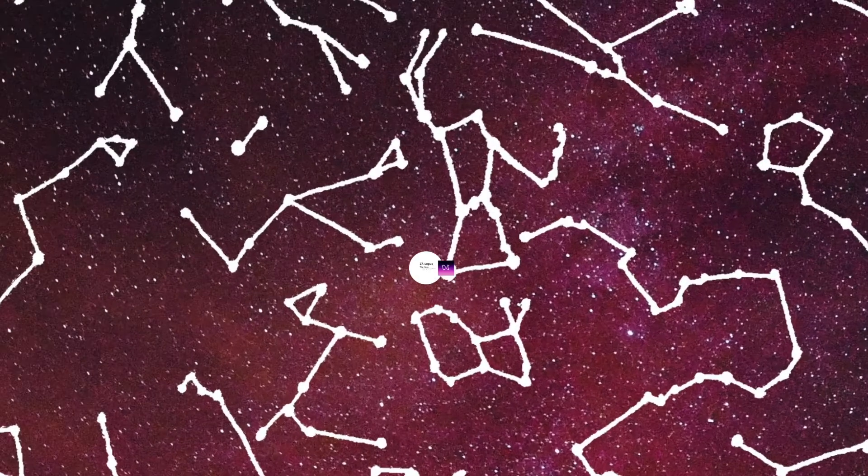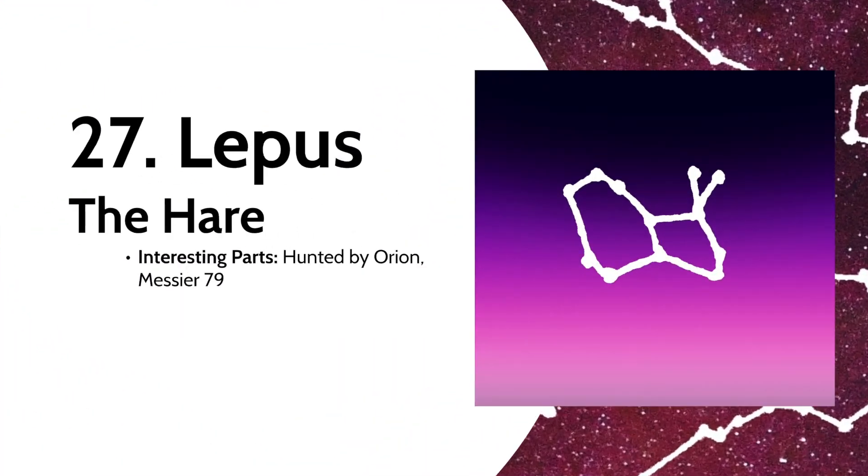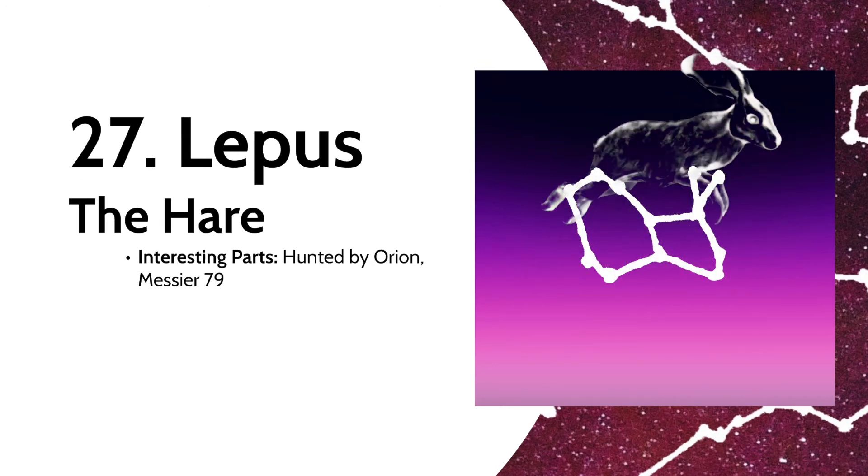Going back to more easy to find animals, we have Lepus the Hare, one of the animals hunted by Orion. As a result of Orion's death, the hare was also placed in the sky. The constellation contains Messier 79, a large group of stars clustered together, which actually might not be part of the Milky Way.